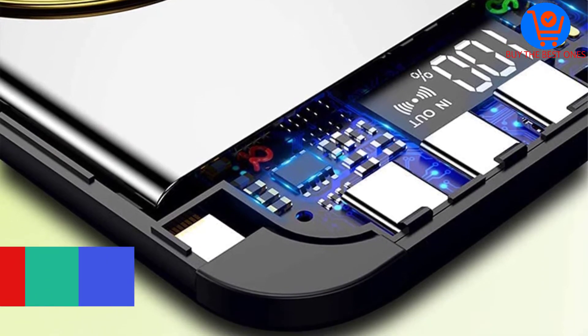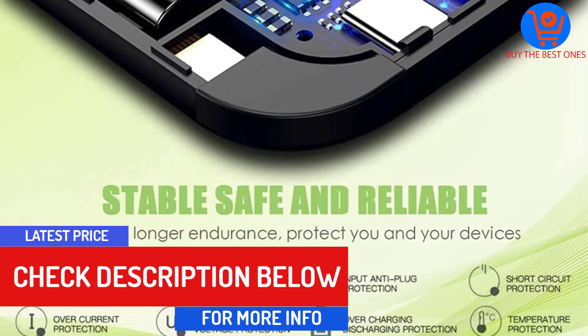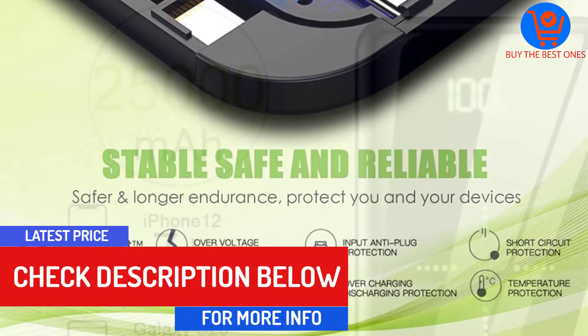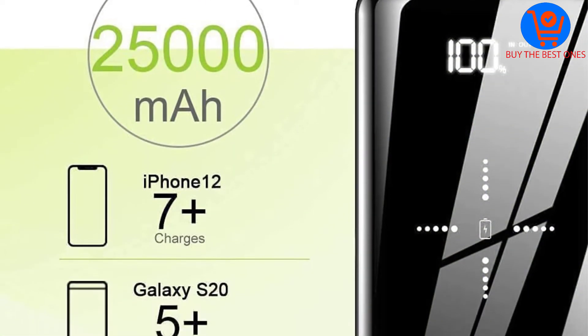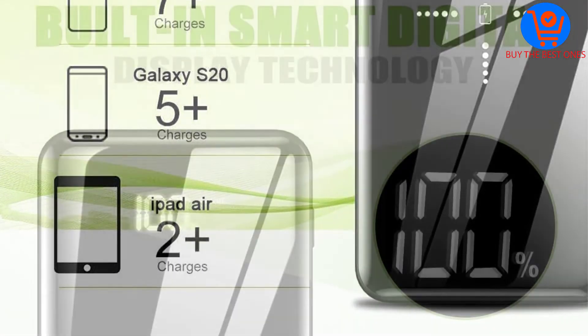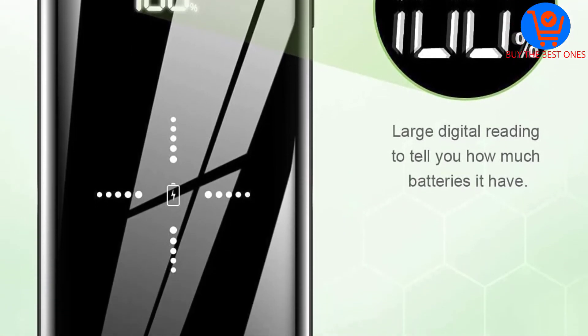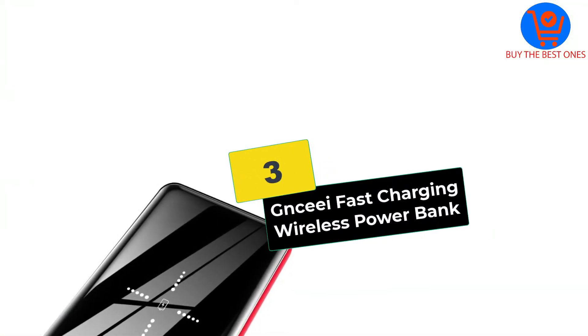There are USB Type-C and USB ports for cable charging your smartphones. It also features an LCD display so you can see the battery condition of the power bank. There are two color choices available, and the product comes with a two-year warranty from the company.